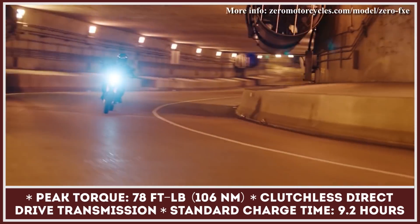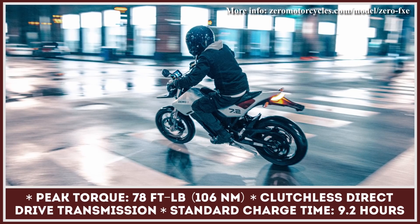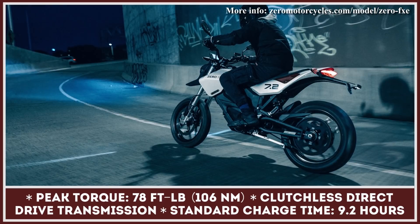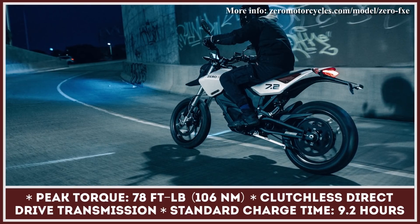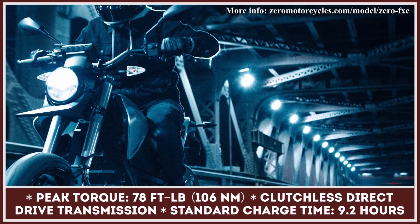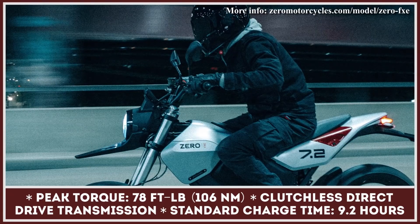With a curb weight below 300 pounds, this model shows zippy acceleration from the start and is capable of reaching a top speed of 85 miles per hour. The manufacturer's range estimations show 100 miles of city riding and 40 miles of highway commuting. The technological package includes front and rear LED lights, a 5-inch color screen, and a smartphone application with riding mode controls.